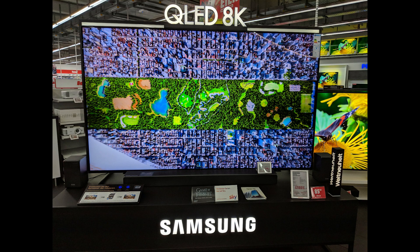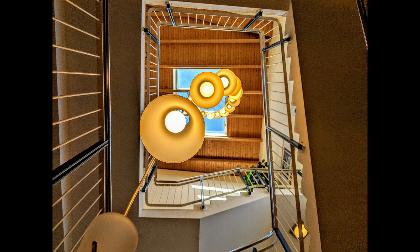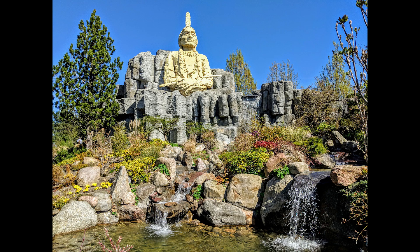If that is not enough though, you still have the option to shoot RAW. The camera also supports 4K recording at 30fps.